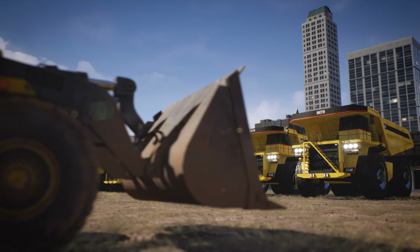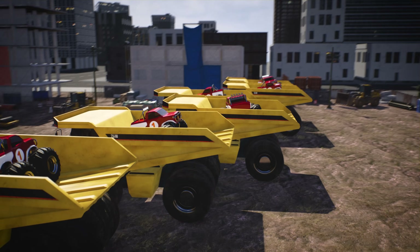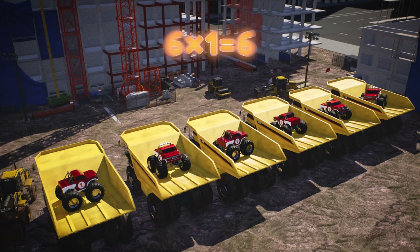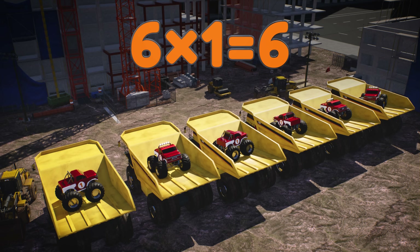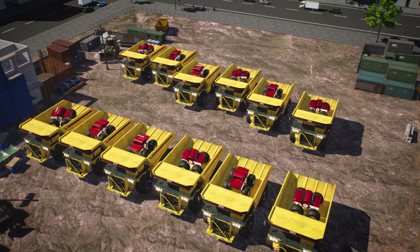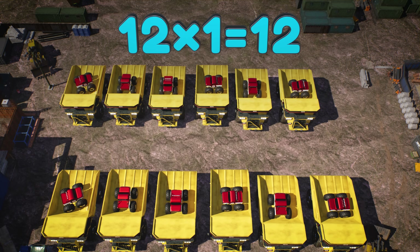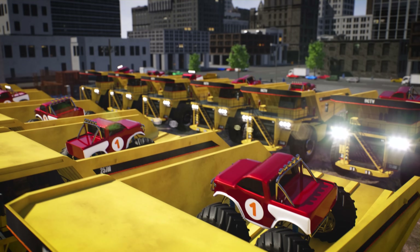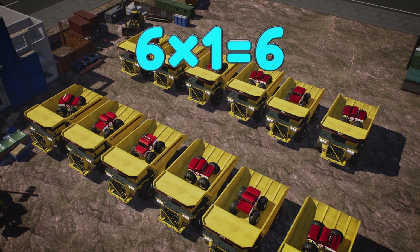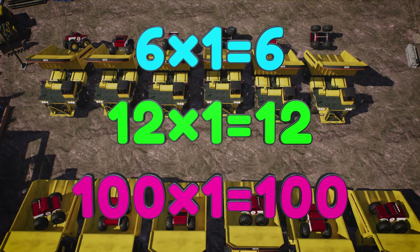Any number that is multiplied by one stays the same number. If we have six trucks and each truck has one monster truck, then we have six monster trucks — six times one equals six. If we have twelve dump trucks and each truck has one monster truck in it, then we have twelve monster trucks. Twelve times one equals twelve. Any number multiplied by one stays the same: six times one is six, twelve times one is twelve, and even one hundred times one is one hundred!